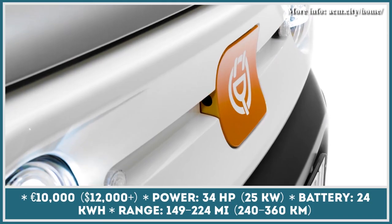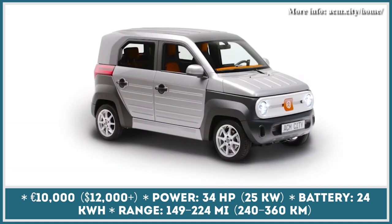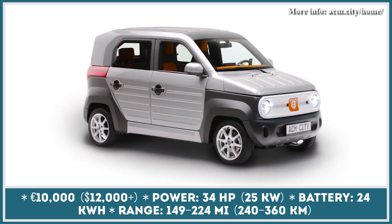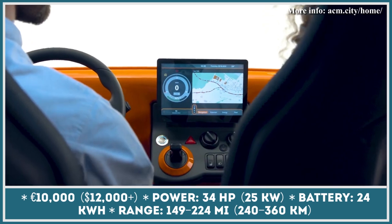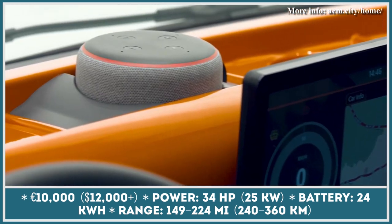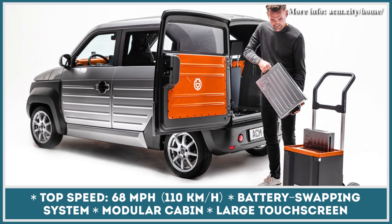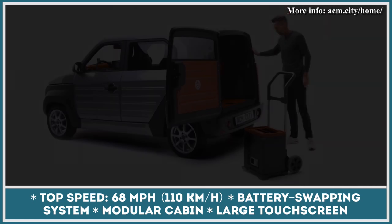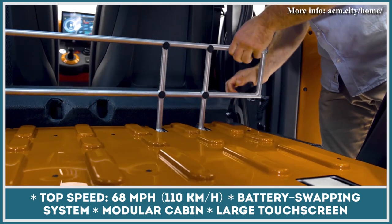The German startup Adaptive City Mobility targets the fleet and shared mobility sectors with their first electric vehicle. The City One is a rather affordable, compact car that weighs just around 2,100 pounds and accommodates five people. As standard, the model gets a modular battery system with swappable parts. The car's boot has an underfloor compartment that houses four replaceable 2.5-kilowatt-hour packs that weigh 23 pounds each and look like suitcases.